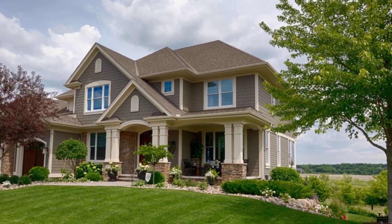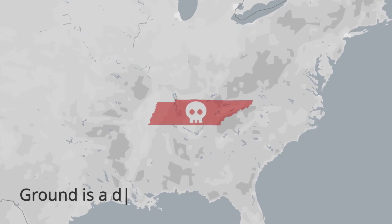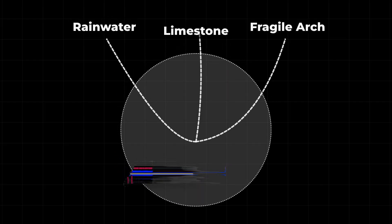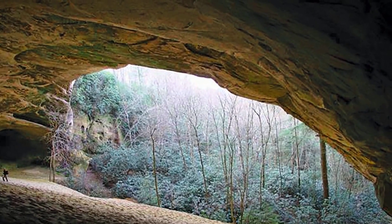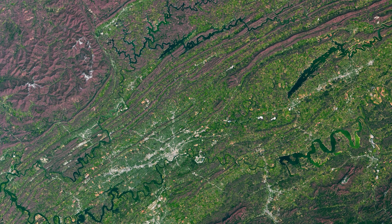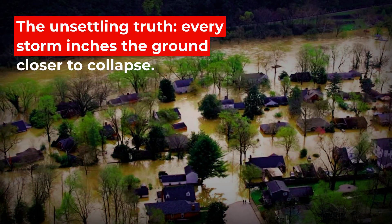Most people think the ground under their house is solid, but in much of Appalachia, especially Tennessee, Kentucky, and Virginia, that's just an illusion. Right beneath your feet, rainwater is dissolving limestone, creating hidden caverns and thinning the earth, sometimes leaving nothing but a fragile arch holding everything up. Over 54,000 sinkholes have been documented in Tennessee alone, and that's likely just the beginning. The unsettling truth: every storm inches the ground closer to collapse.